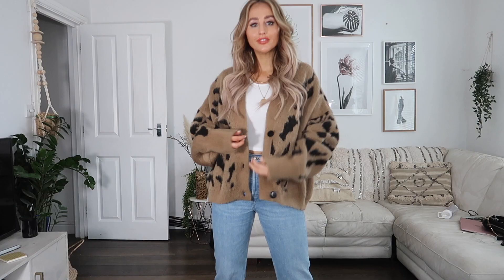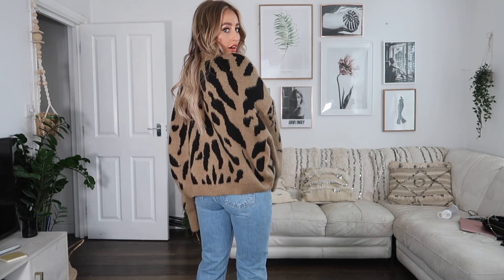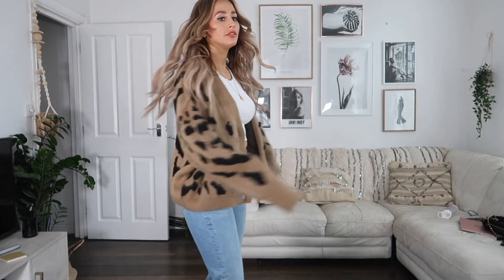Let me talk about this cardigan whilst I'm here. I actually got this one in store. I don't have the heating on and I'm actually really warm in it — it's very, very warm. I got it in a size large because I like an oversized jumper and cardigan, and I think large was the only size available anyway, but that's fine for me.